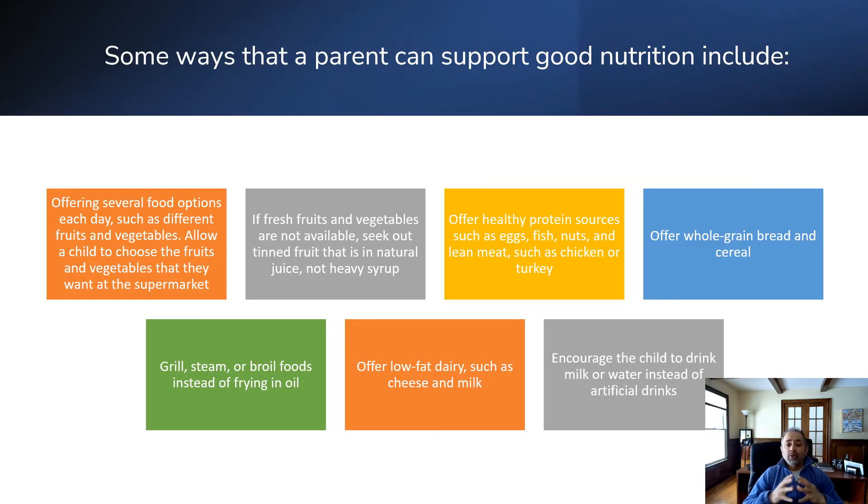Some ways a parent can support good nutrition include: offering several healthy food options each day — fresh food and vegetables instead of chips and high-sugar food; offering healthy protein sources such as eggs, fish, nuts, lean meat, chicken, or turkey; offering whole grain bread and cereal; grilling, steaming, or broiling food instead of frying; and offering low-fat dairy products such as cheese and milk. Encourage children to drink milk and water instead of artificial drinks. Also, limit takeaways and junk food — we can't eliminate it entirely, but we can avoid bringing food from outside as much as possible.